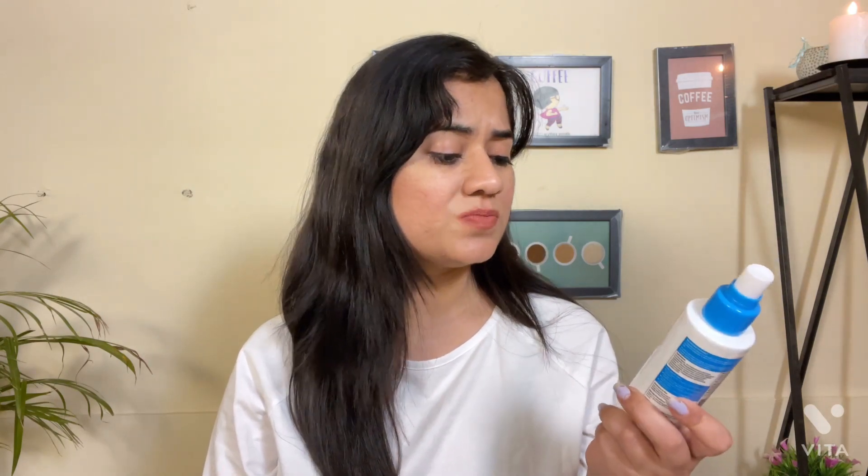They mention this toner is suitable for dry to combination skin type, for dehydrated or dull skin. But according to my experience, this toner is really a waste of money — it did nothing on my skin. I think this is one of the worst products of 2022. You might like it, but personally I don't.